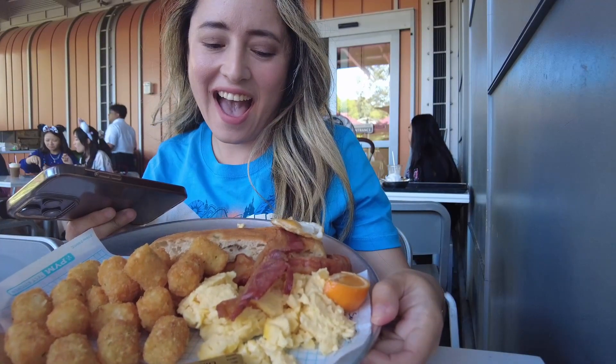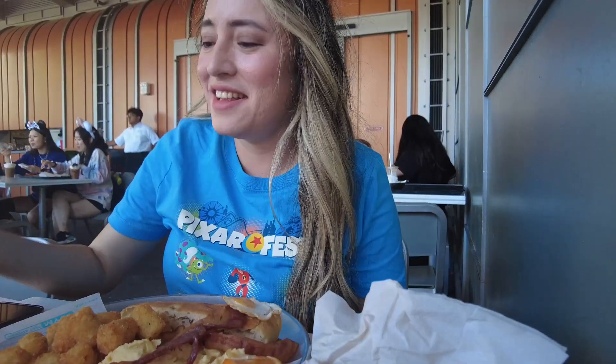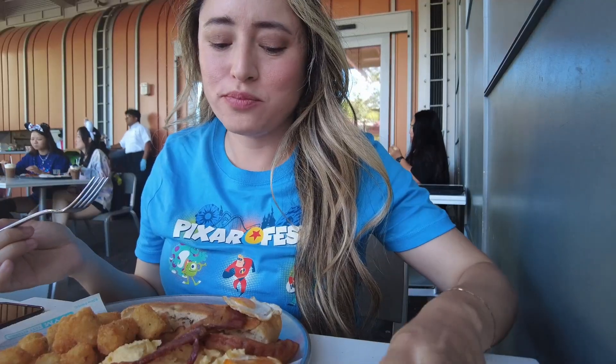First impressions of this plate — I thought it was awesome. It's pretty big, very filling. One thing you should be aware of is that they stopped serving breakfast at 10:15, so make sure you plan ahead.